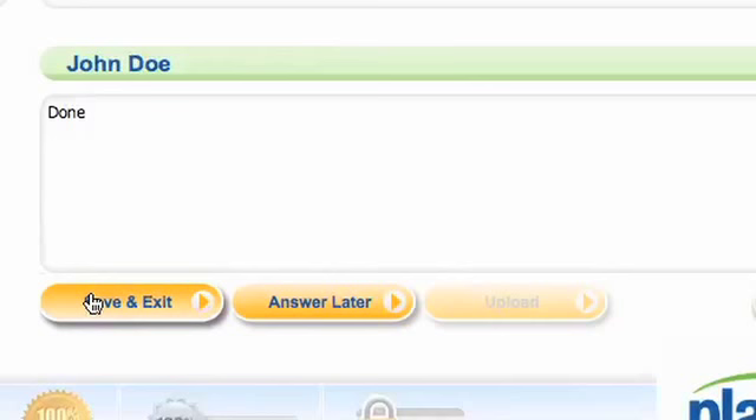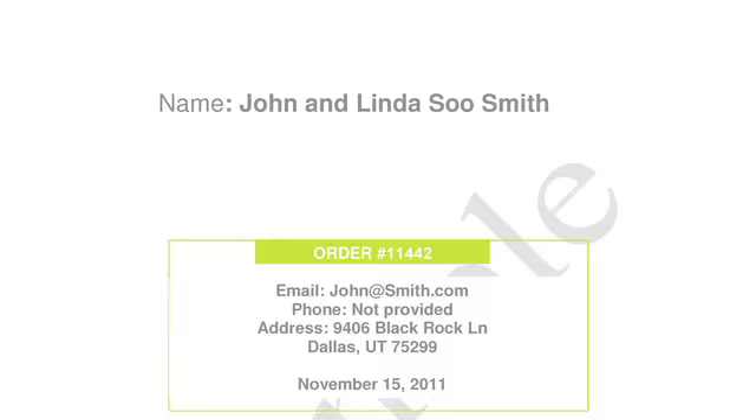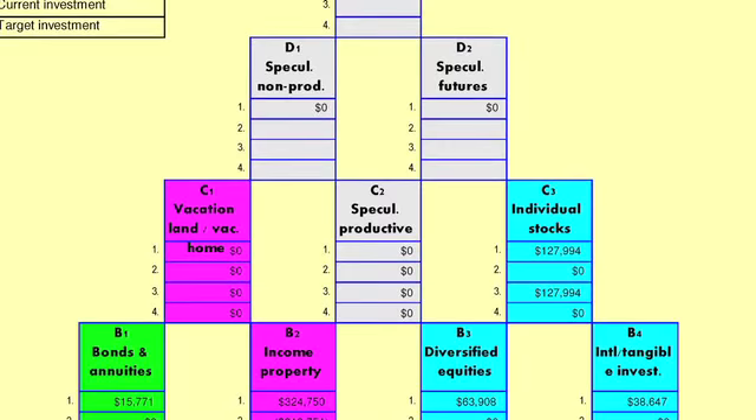Once you've completed the interview process, your personalized financial plan will be created for you. This comprehensive document will include your own roadmap towards financial success based on your unique financial risk capacity, which is suitable to your specific circumstances. Your plan will include financial recommendations on your home and mortgage, life insurance, retirement plans such as IRA, 401k, and 403b, and of course, any cash, bonds, and funds.